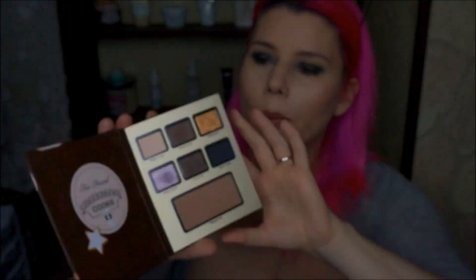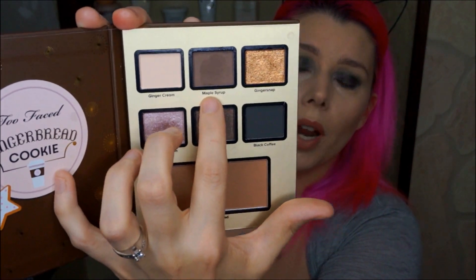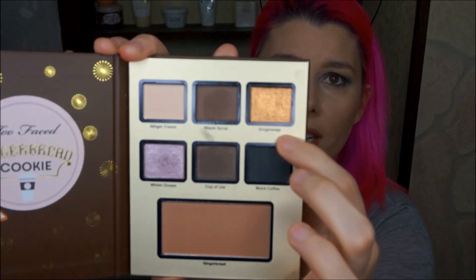Starting from the top, we have Ginger Cream, Maple Syrup which is the brown, and the last is Gingersnap. We're not going to swatch Ginger Cream, but we'll do Maple Syrup and Gingersnap. Gingersnap is like a copper mirror, and Maple Syrup is a great matte brown color.